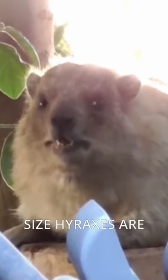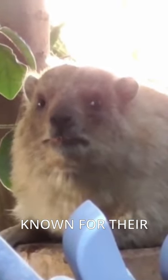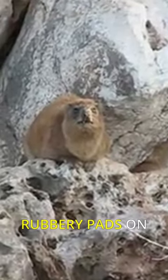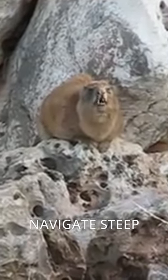Despite their small size, hyraxes are known for their impressive agility and ability to climb. They have rubbery pads on their feet that help them grip onto rocks and other surfaces, allowing them to navigate steep terrain with ease.